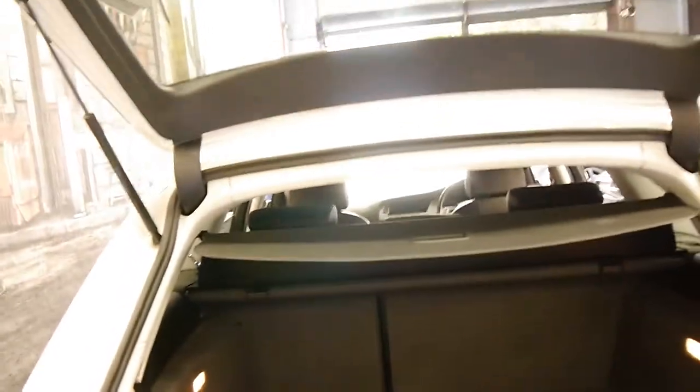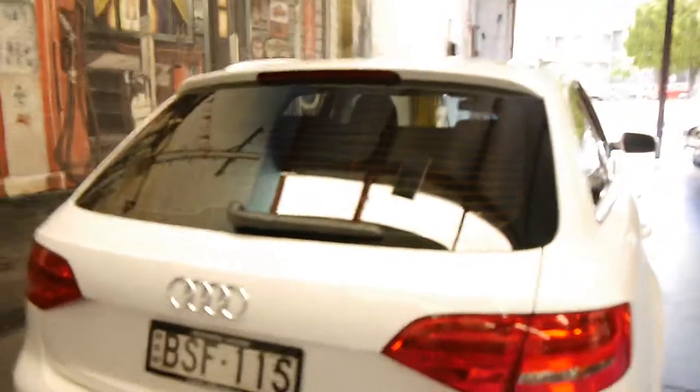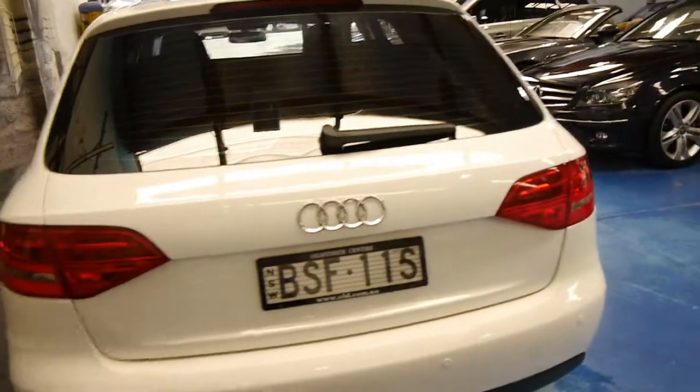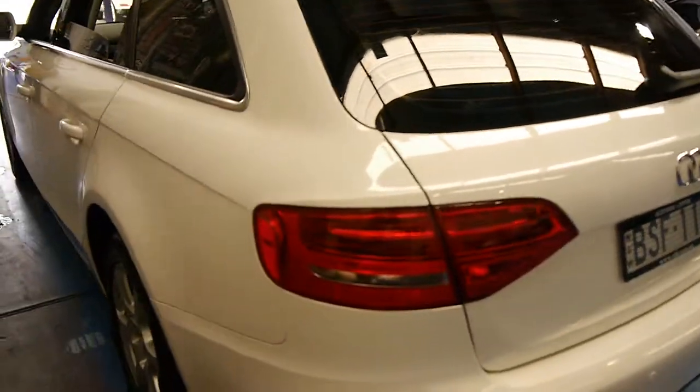They're really nice cars and we think secondhand something like this represents excellent value. When you consider what they cost new, a 2009 model like this looks like new. This has got the 1.8 litre turbo engine.